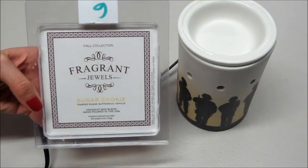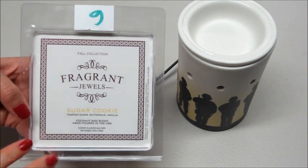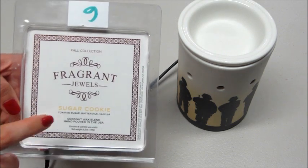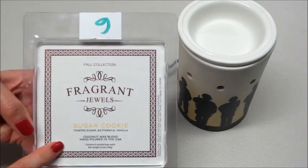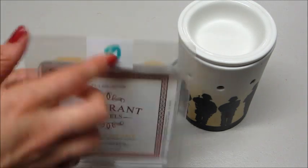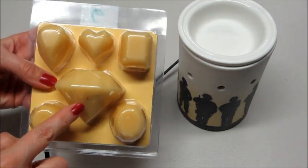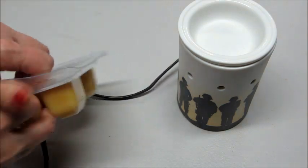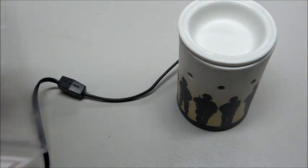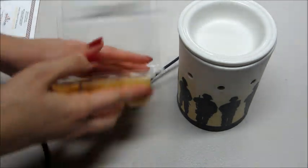Hi guys, today I have a ring reveal from Fragrant Jewels. This is their new little wax tarts - this is the sugar cookie scent, it says toasted sugar, buttermilk, and vanilla. It's a coconut wax blend, hand poured, and you do get to pick your size. What's cool about this is the little wax tarts - the big one has your ring in it, but then they have all these other little gem or jewel shapes, which is really cute.